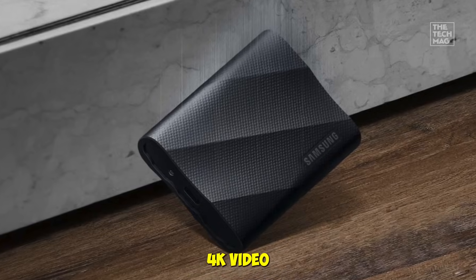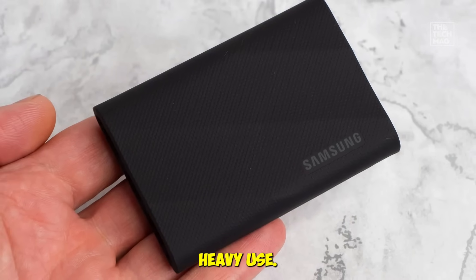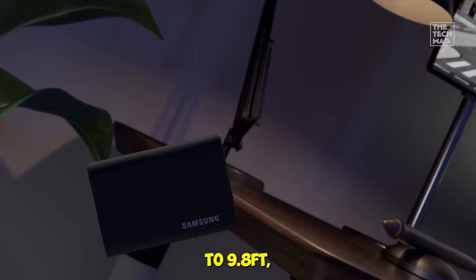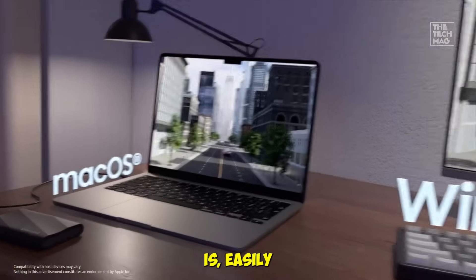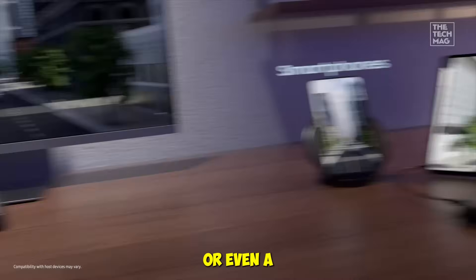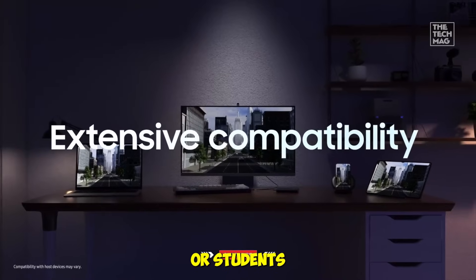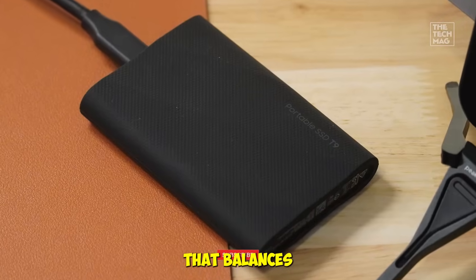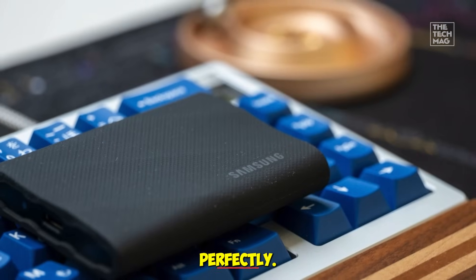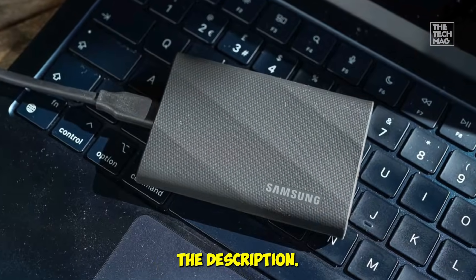During testing, 4K video transfers were smooth, and the dynamic thermal guard kept it cool even under heavy use. It's also drop-resistant up to 9.8 feet, so you don't have to stress about travel or fieldwork. What I loved most was how compact it is, easily slipping into a backpack or even a laptop sleeve. For photographers, videographers, or students with heavy workloads, the Samsung T9 is a solid, reliable choice that balances speed and portability perfectly. Check the Samsung T9 in the description.